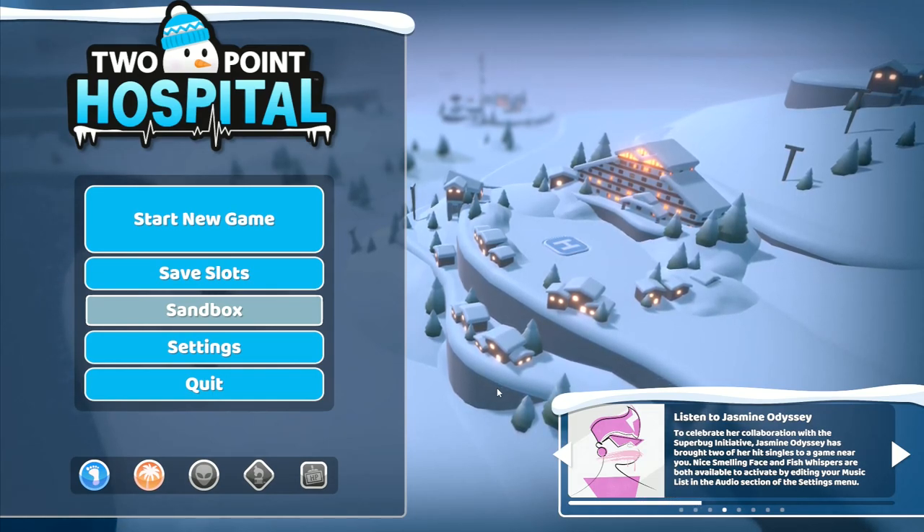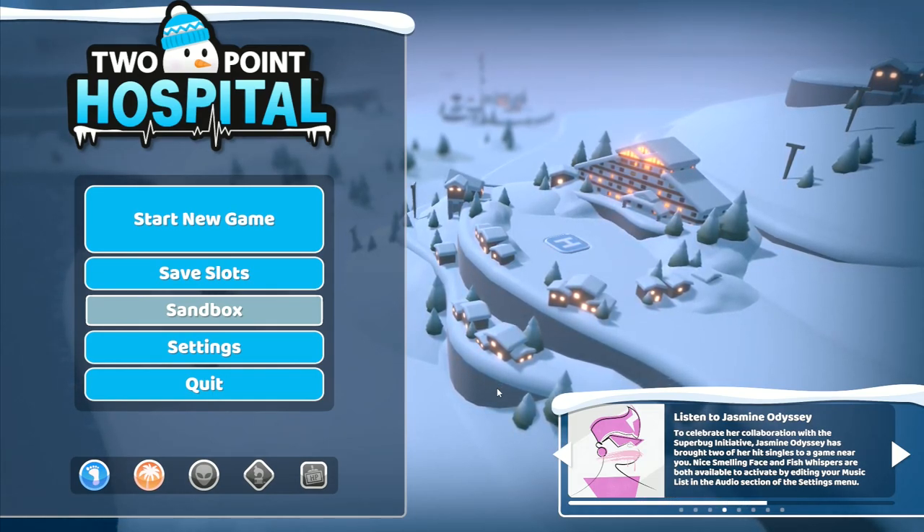Hey folks, it's Frithgar here. How you doing? Welcome back to Two Point Hospital.